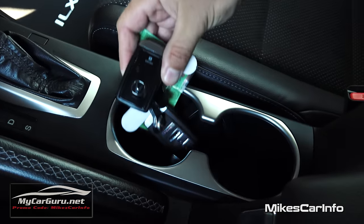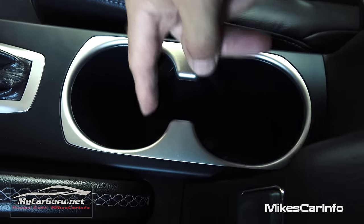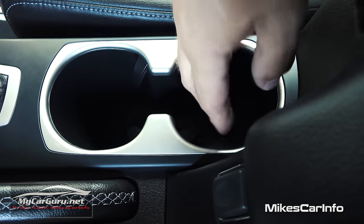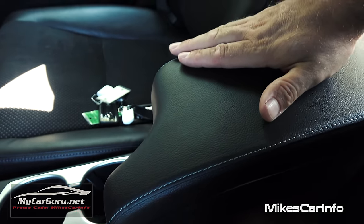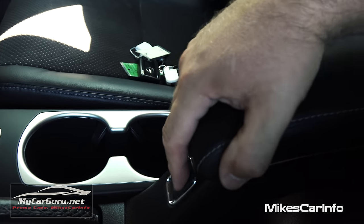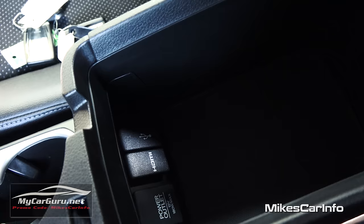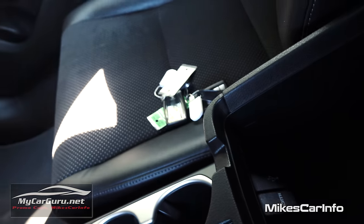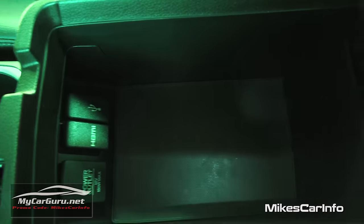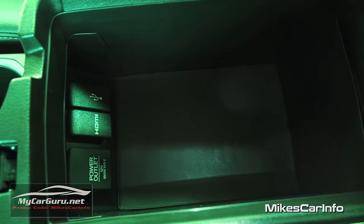Cup holders are here — pretty good size, one a little deeper than the other. They have these little side pieces that stick out to accommodate different size cups. Here is your center armrest, which lifts up by pushing this button. Inside you'll find a 12-volt power supply, a USB port, and your HDMI input. It's going to basically be a junk drawer where you can put all your stuff.